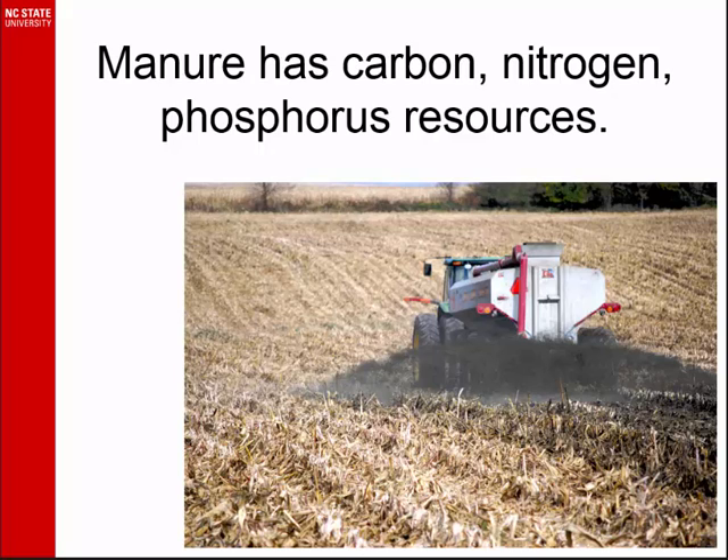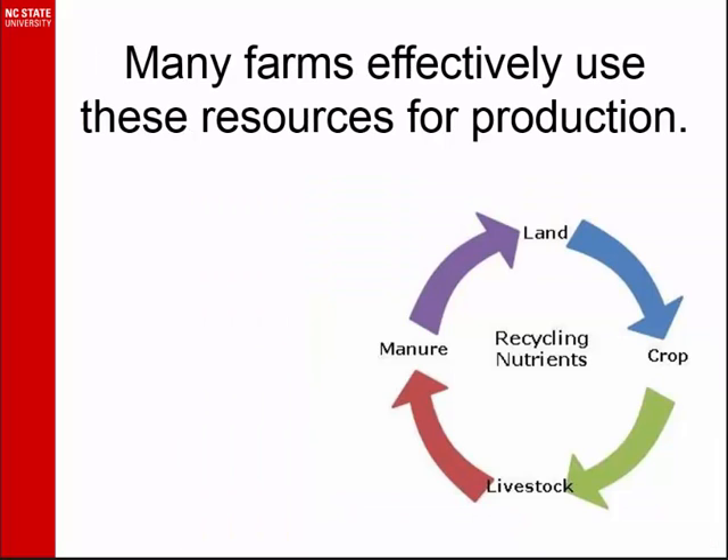Manure has resources, and many of those farms — most of them not around here — can use those resources well. We don't have to do anything else. The folks in Illinois and Iowa, they don't have a manure problem. They don't have a nutrient problem. They may have an odor problem, depending on where they are, but not for the resources.